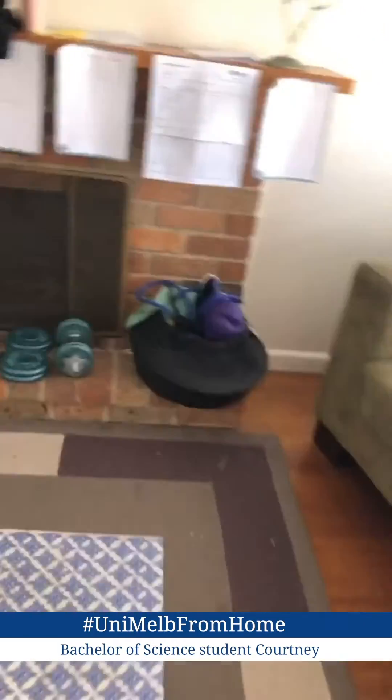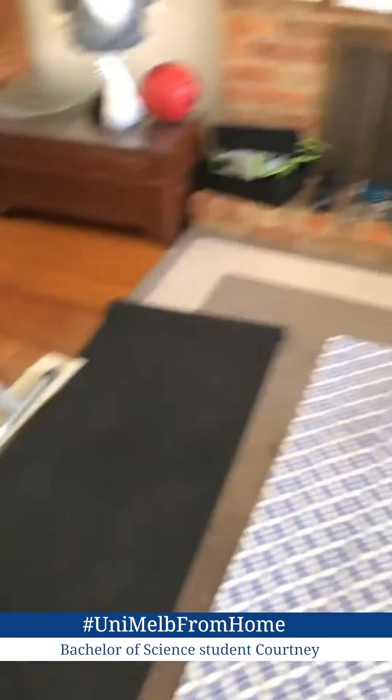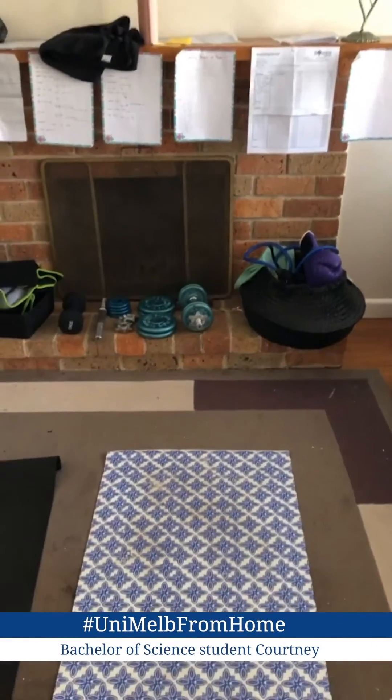I'm going to take a little break from studying and do a little bit of a workout because my brain is a little bit fried and I need to do something other than sit at my desk. I've made a little at-home gym with just some weights and stuff that I had around my house, so I'll probably just do a little cool-down workout today.